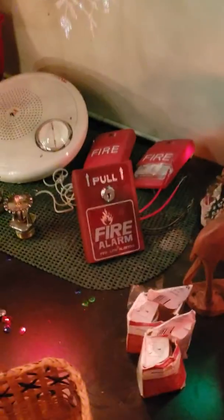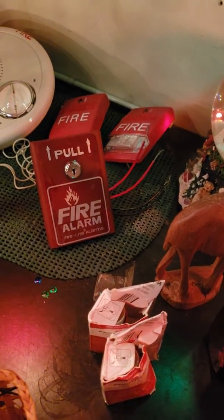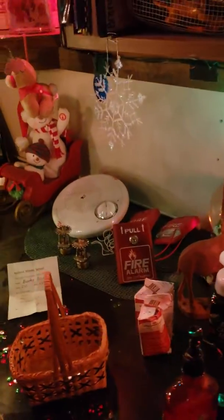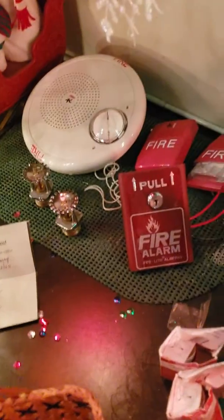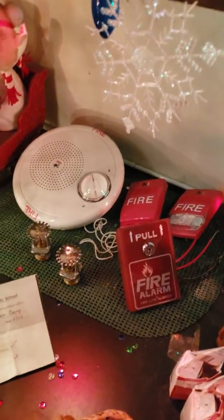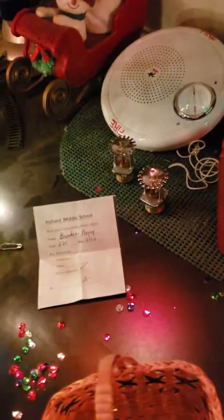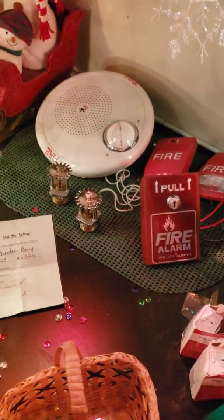I'm actually doing some decorating as you can see, so excuse the mess. I'm probably gonna pack away this fire alarm stuff just over here — not all of it, but some of it — just in this room, because I'm gonna need some room for the Christmas stuff over here.